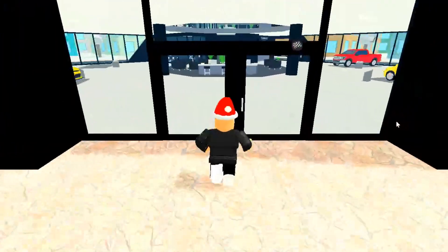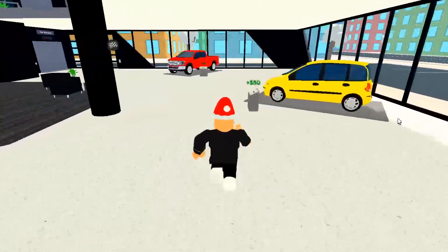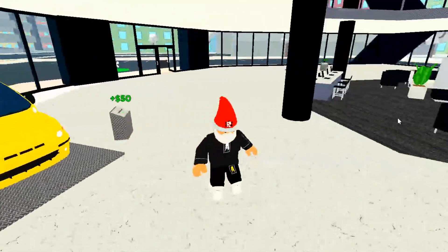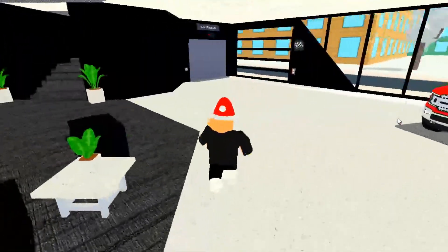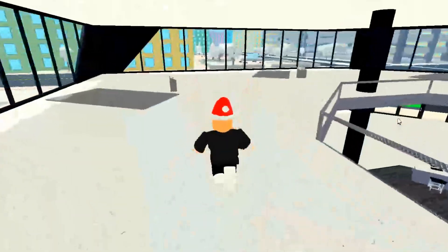I still don't have 200k to get that platform — the platform is the last thing I need to complete this dealership. I've got a Ford F-150 truck, this other car, and the Camaro over there currently generating me some money in the dealership.